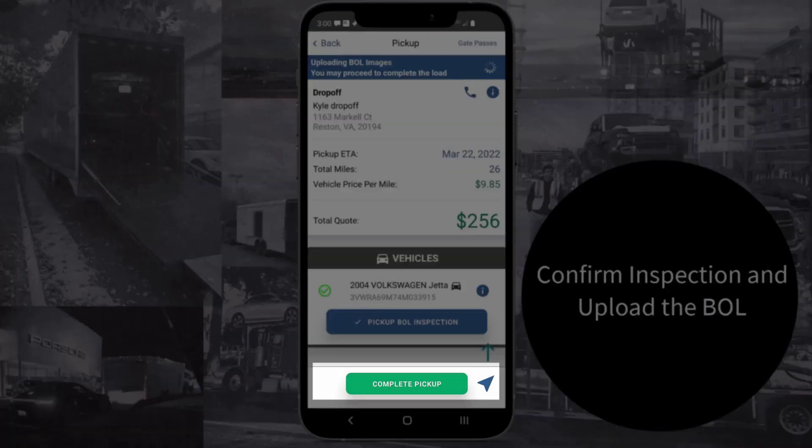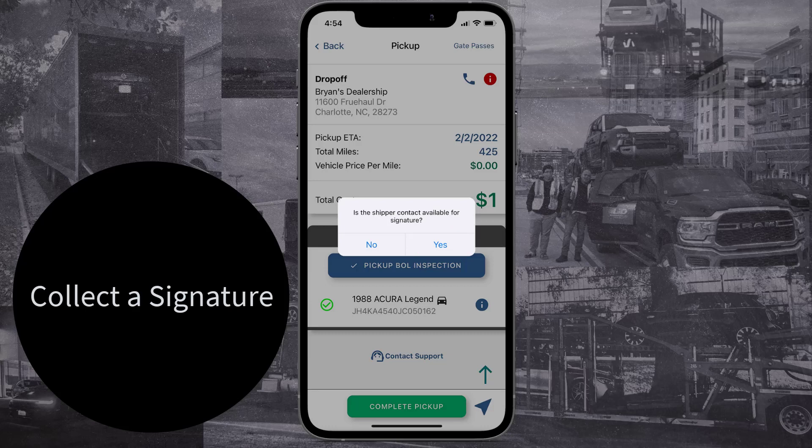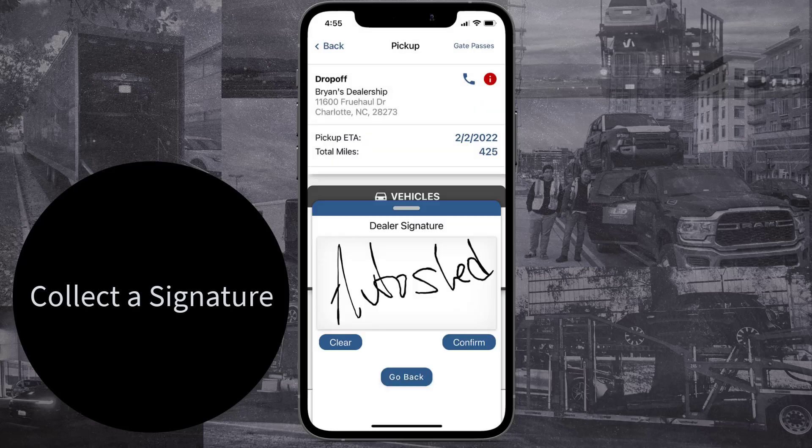Now hit Complete Drop-off and collect a signature. If the shipper contact is present, hit Yes. If the contact is not there, hit No and select the best description of the person signing for the vehicle. Once the signature is recorded, confirm their full name.